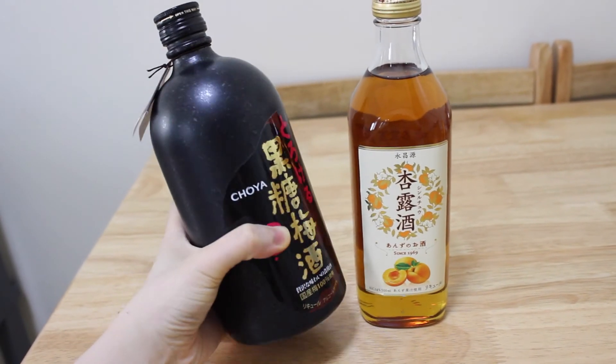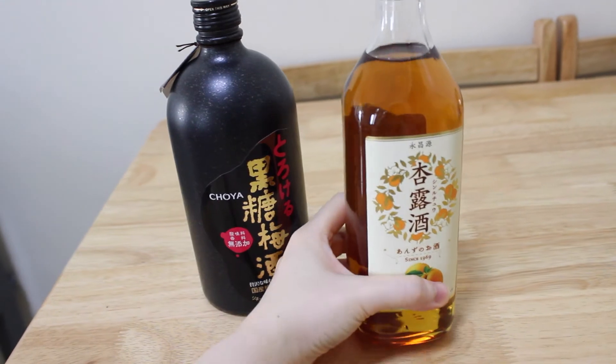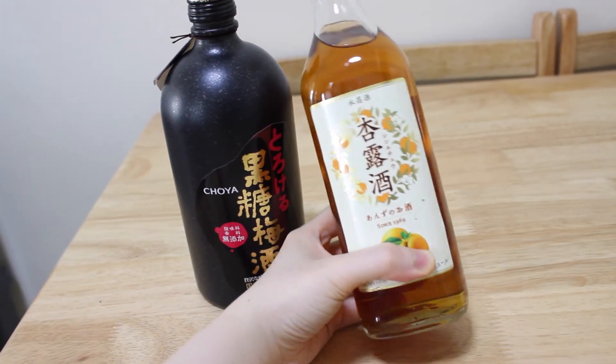Here are some more edible items — some alcohol. This is the brown sugar plum wine and this is maybe apricot wine. We had it when we were studying in Japan at a restaurant, and we saw they use this brand. Later we found it in a grocery store, so we brought some back. This time we went back to the exact same place, found it again, and were so excited.